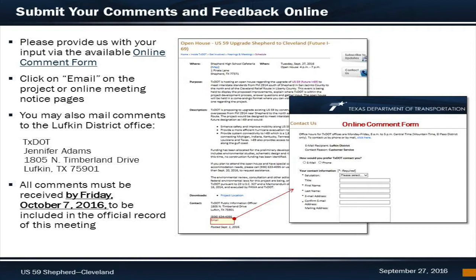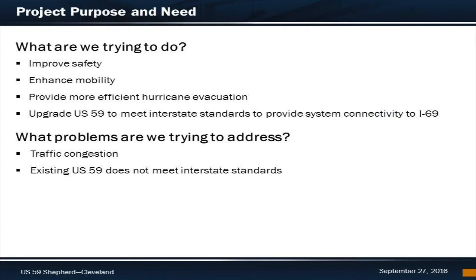The Beaumont and Lufkin districts will review every comment. Please note that all comments must be received by Friday, October 7, 2016, to be included in the official record as part of this online open house, and the public can contact TxDOT at any time with questions. With that, let's review the exhibit boards that were displayed at the in-person open house.